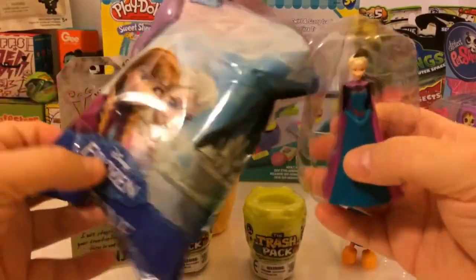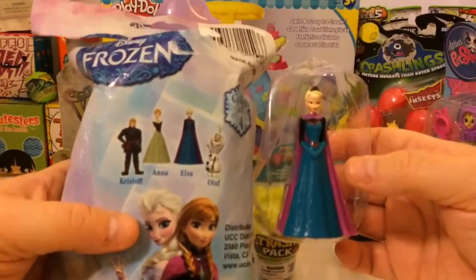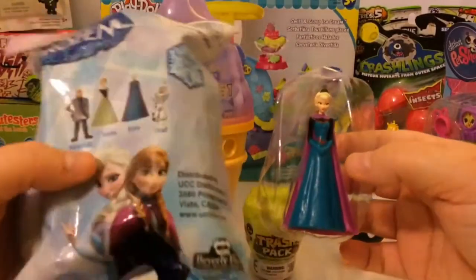Oh cool, it looks like we got Anna. Does anybody know who did the voice for Anna in the movie Frozen? If you do, leave a comment below.